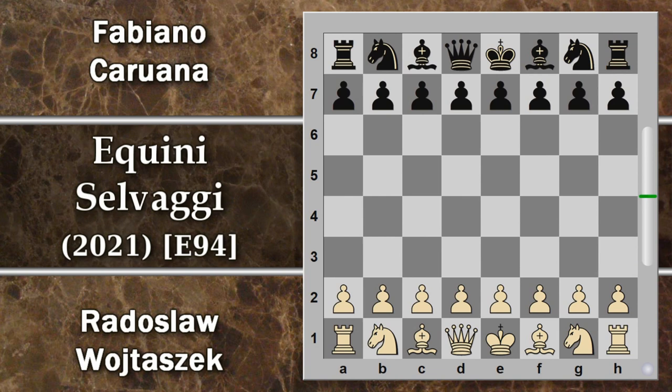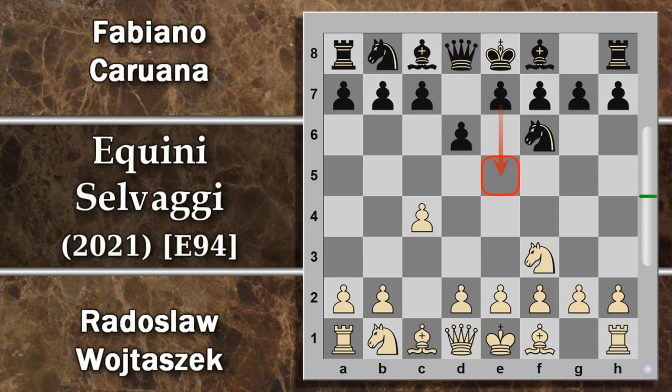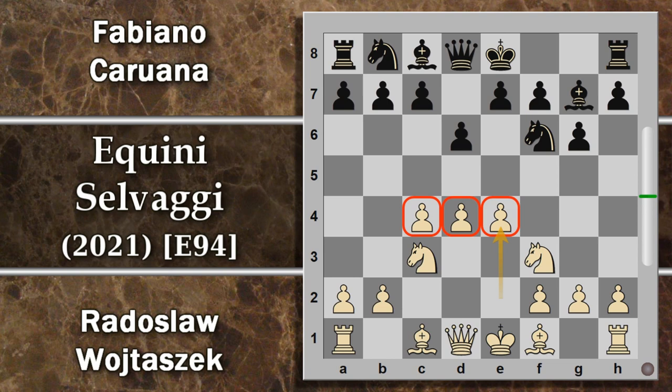Questa partita: Wojtaszek gioca con il bianco e Caruana con il nero. Si inizia con un'apertura inglese 1.c4, Caruana risponde cavallo f6, controllando la casa e4. Cavallo f3, d6 con l'idea di avanzare e5 protetto, e il bianco rientra in una difesa indiana con la spinta d4. Si rientra in una est indiana con questo tentativo di fianchettamento dell'alfiere, che controllerà il centro dalla distanza. Il bianco ottiene un buon centro di pedoni, ma il nero potrà rispondere con un'avanzata per destabilizzare questa struttura centrale.